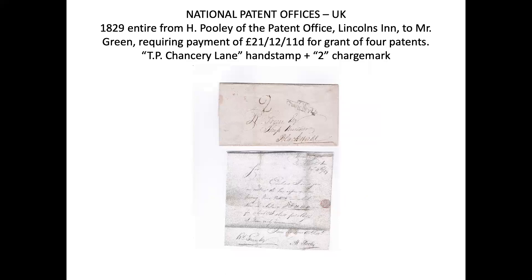An 1829 entire from Mr. Pooley of the patent office, Lincoln's Inn, to Mr. Green requiring payment of £21, 12 shillings and 11 pence, for the grant of four patents. This is the letter — it has a TP Chancery Lane handstamp and a two-charge mark, and then the contents of the letter requiring the payment.